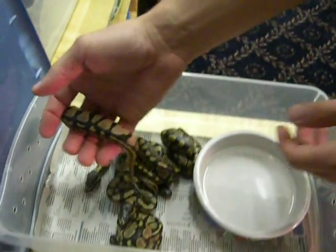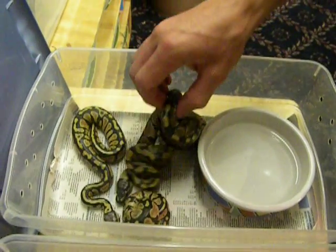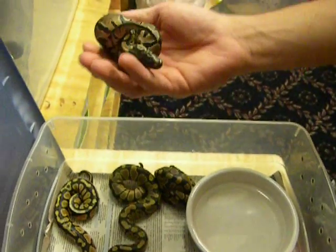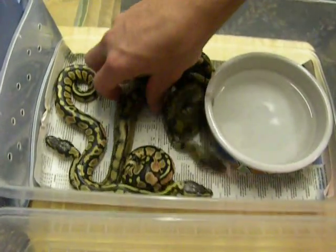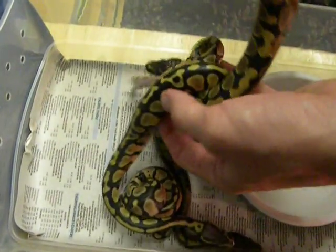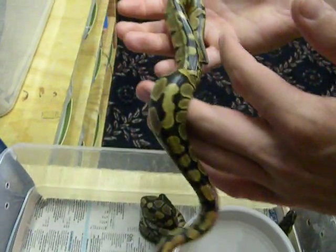So, pastel to jungle ball — five eggs, three normals, two pastels. I haven't sexed anything. This one's kind of got a light color to it, but I'm sure it's just a normal. Looks like a normal to me.